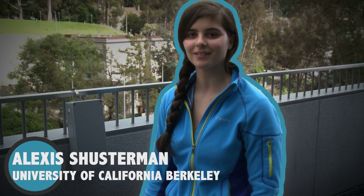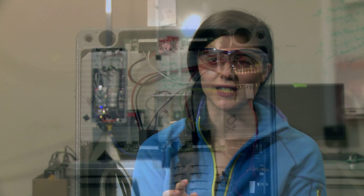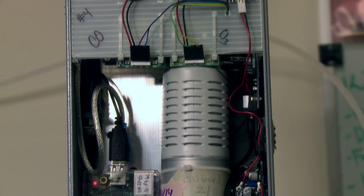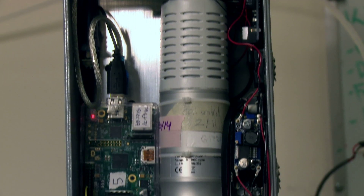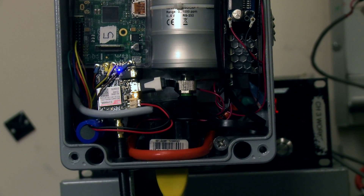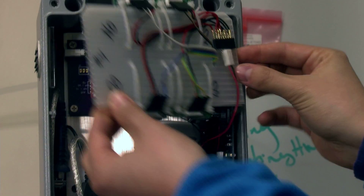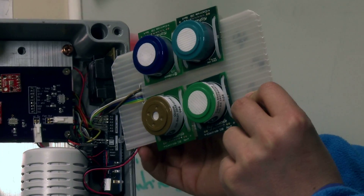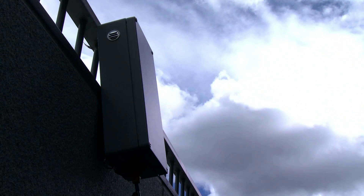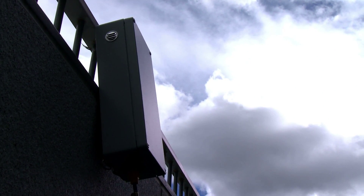This chemist, Alexis Schusterman, studies at the University of California, Berkeley. She uses a special tool called a beacon. CO2 in the air kind of sneaks into the sensor through these little holes on the sides. Inside the sensor, there's a tiny beam of light. The more CO2 there is in the air, the more that light gets blocked out. And the brightness of the light tells her how much CO2 is in the air.